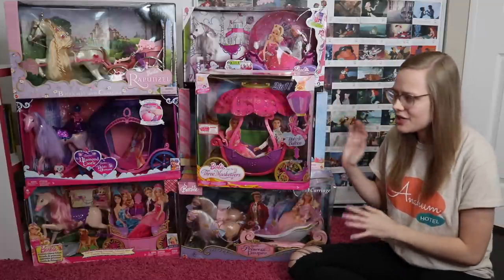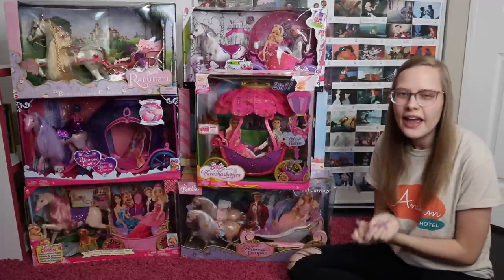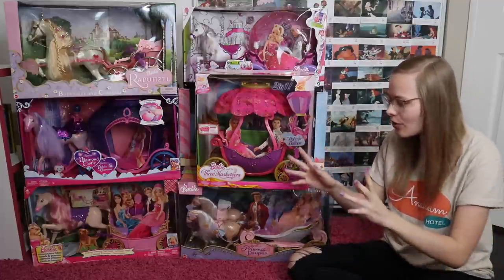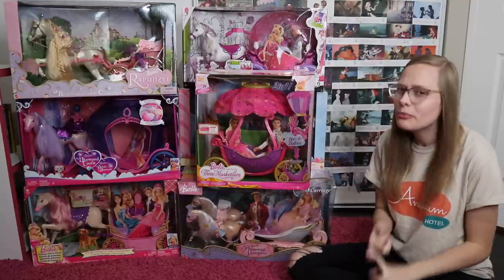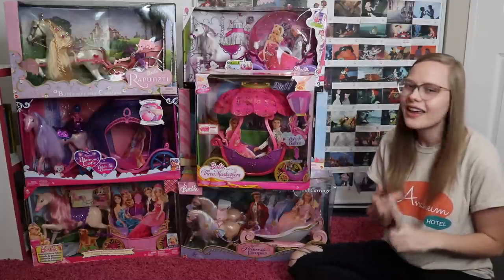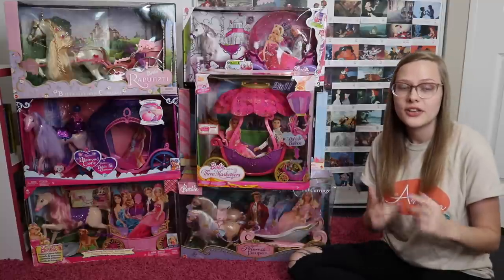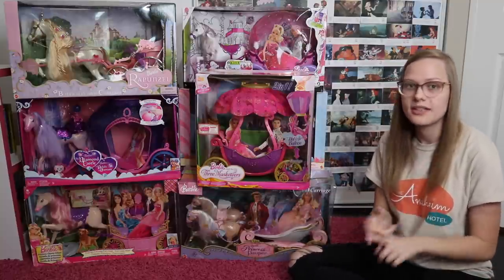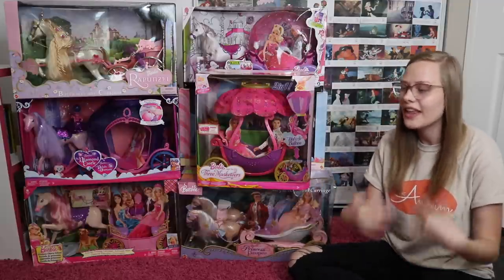I figured we'd rank these carriages based off of three pieces of criteria. First of all, how functional they are — like how many Barbies can we fit into these carriages and how well do they roll. Second of all, how movie accurate they are, because I feel like that's important. And then third, just how cool they are, what makes them stand out amongst the others. I also wanted to mention that there are two carriages that I wasn't able to get new in box, so the 12 Dancing Princess one and the Princess and the Popstar ones are already out of their boxes, but we'll still be able to rank them.